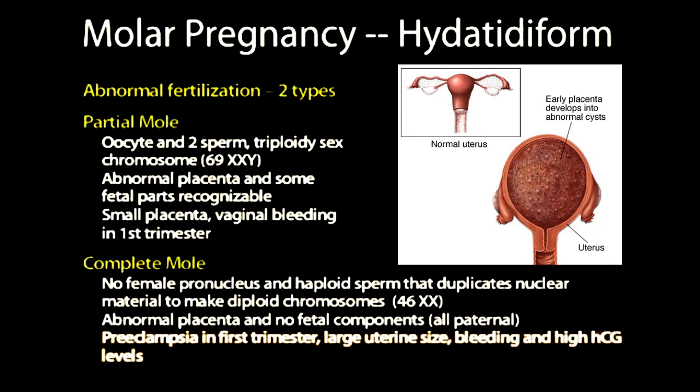One of the distinguishing features is that the placenta does not form proper villi — instead they are ball-shaped and vesiculated on the end. These villi can become hyperinvasive, causing choriocarcinoma, and that happens in about 2% of molar pregnancies.